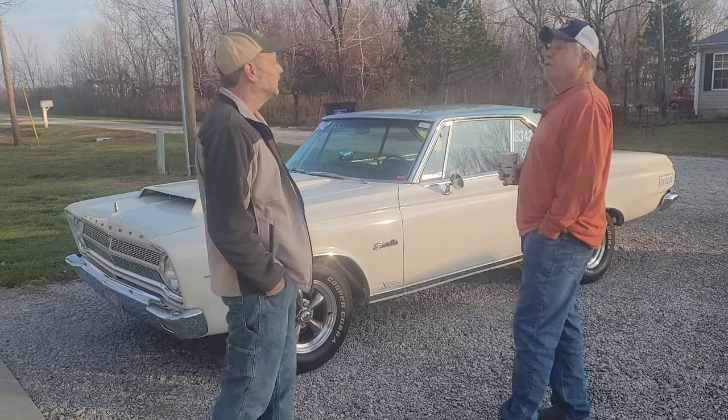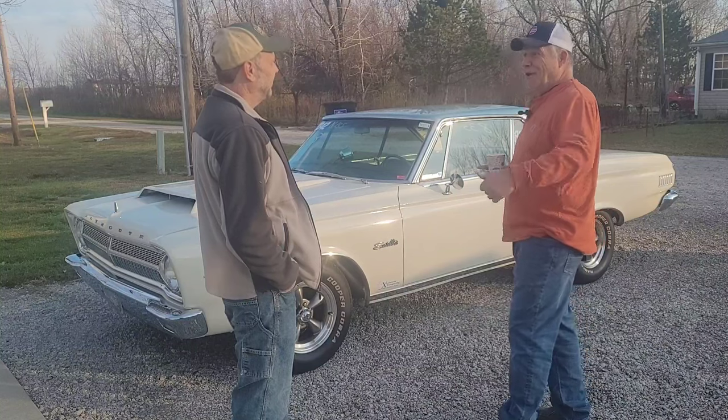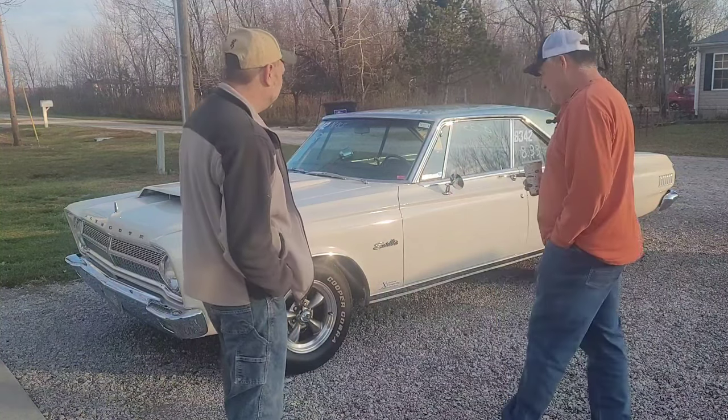I always wanted a GTX. Never had one. Well, I had a GTX but it was a project car that never did run, so it went down — I traded it for a transmission in the 80s.